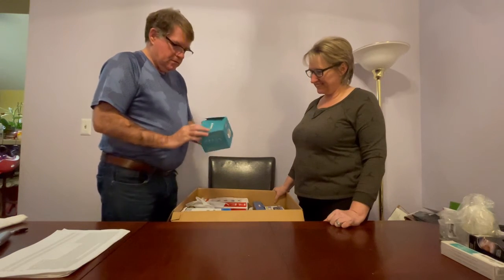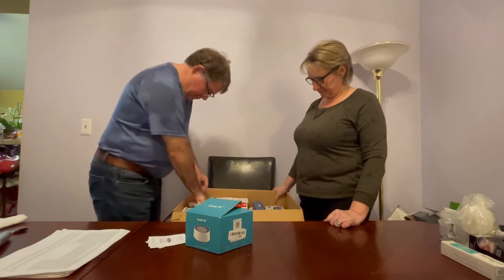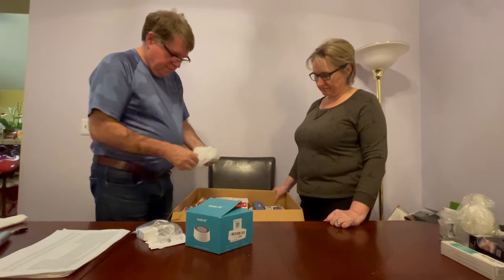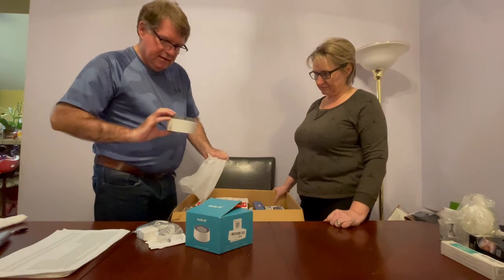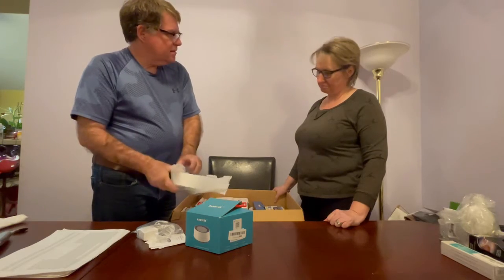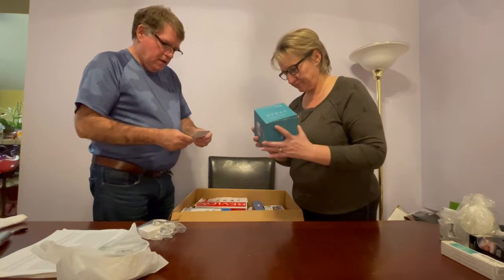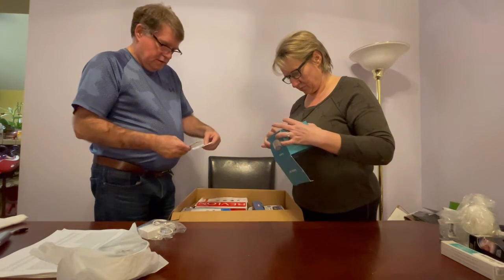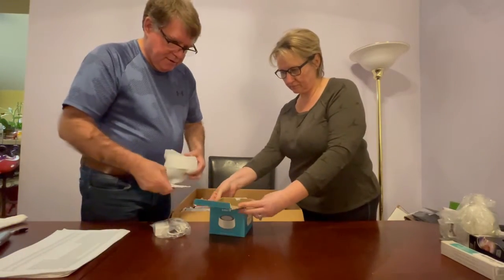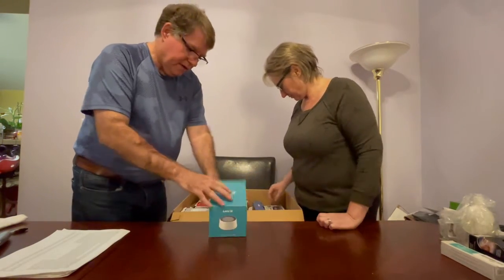Open box — here's the cord and the unit. I had no idea what this is at first, but it's a sleep sound machine. It looks like everything is in here — just a retail return. We'll check it out and see if it works and helps us rest.